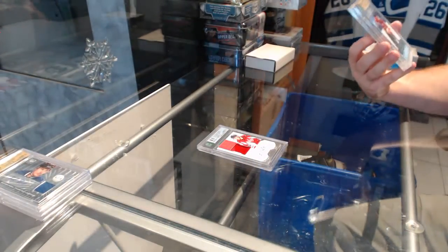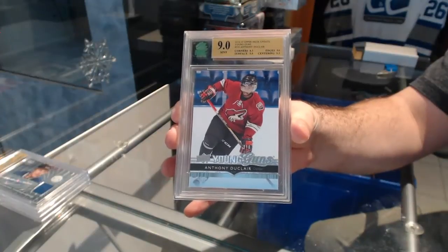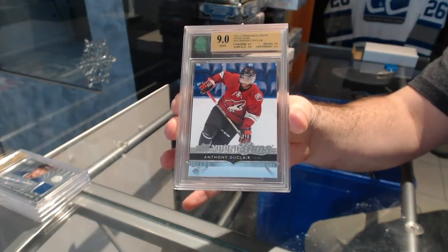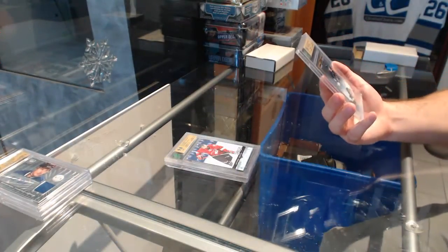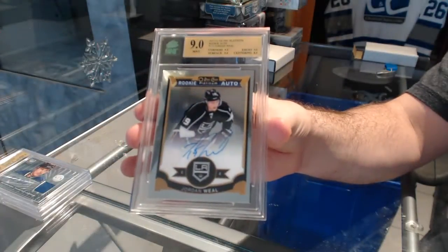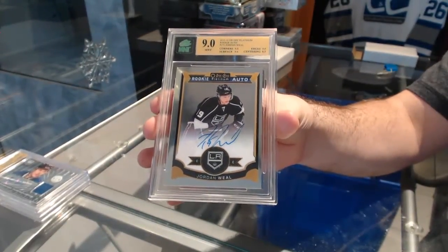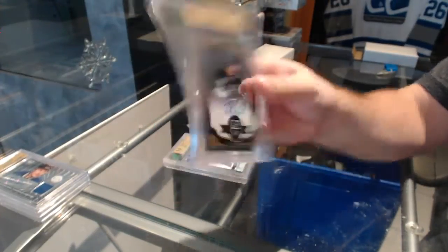Graded Nine Young Guns for the Coyotes. And we've got a Graded Nine Rookie Auto from Platinum for the LA Kings — Jordan Wheel, Graded Nine.